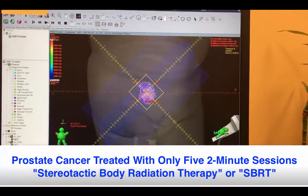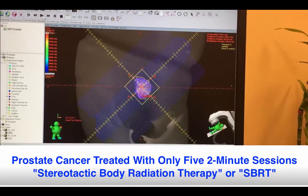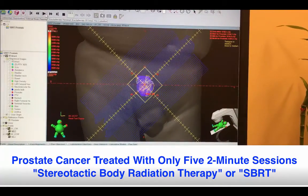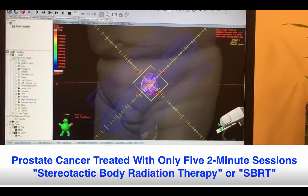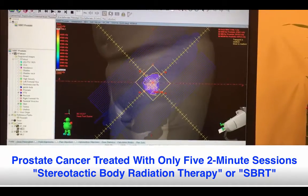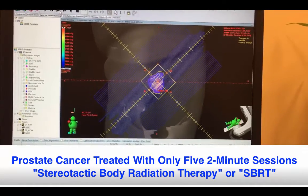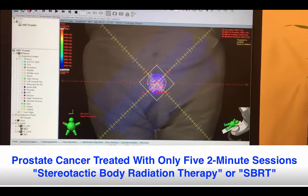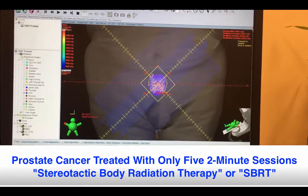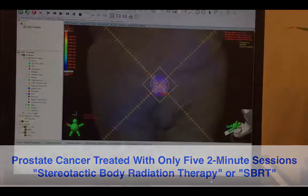Today we're going to be talking about a technique called stereotactic body radiation therapy for prostate cancer. This is a very convenient way of treating prostate cancer for men who have early-stage or low-risk prostate cancer, where we're only treating the prostate. We do one treatment per day for five treatments — as opposed to one treatment per day for nine weeks — and that's it, for the appropriate patients.